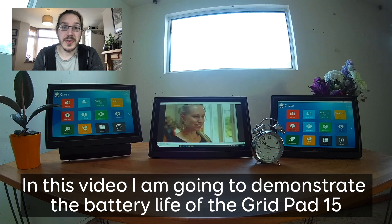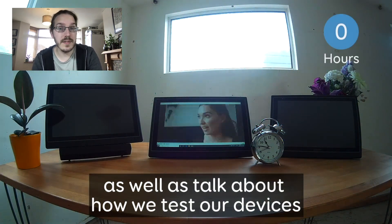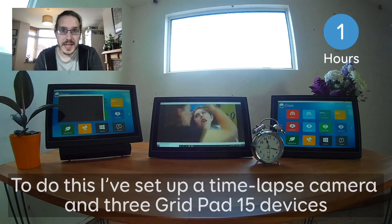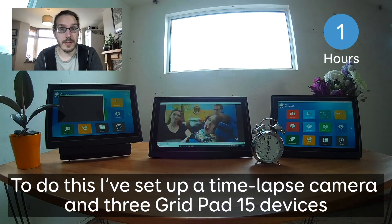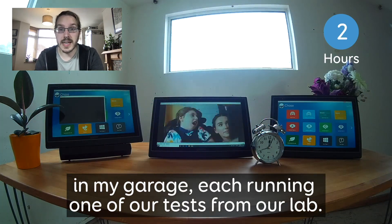In this video, I'm going to demonstrate the battery life of the GridPad 15, as well as talk about how we test our devices to make sure that we meet your expectations. To do this, I've set up a time-lapse camera and three GridPad 15 devices in my garage, each running one of our tests from our lab.